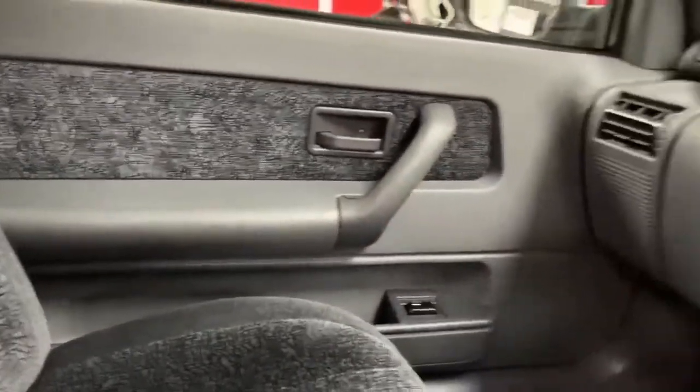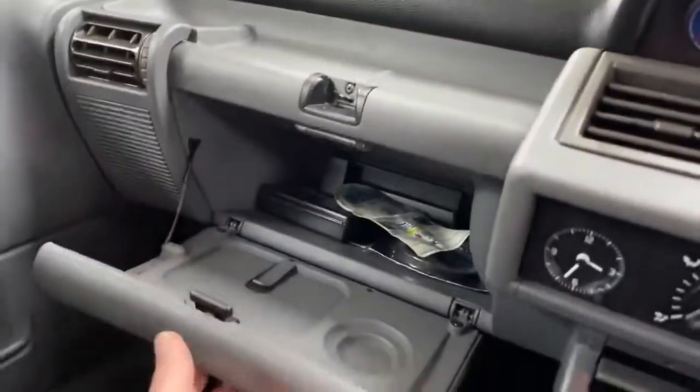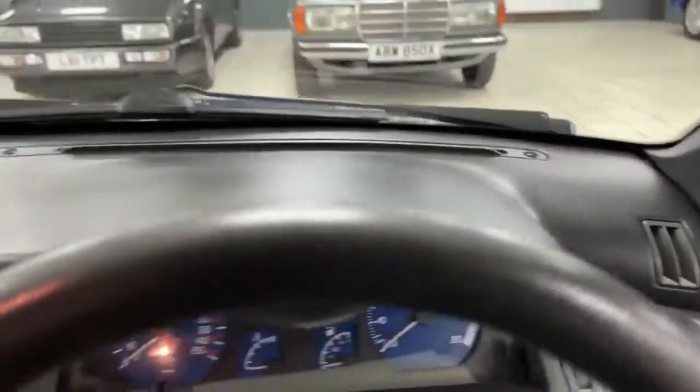The passenger seat is mint, it's lovely, and the same with the passenger door card. The glove box door still has a strap on it and closes perfectly. If you look at the dash, not a crack in sight — absolutely wonderful.